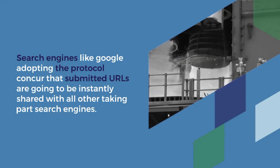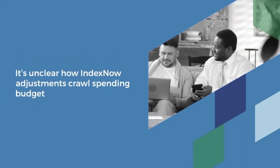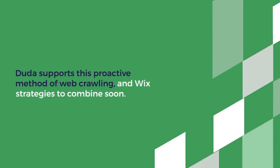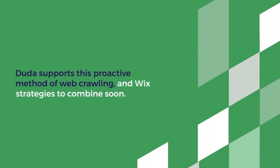Search engines like Google adopting the protocol agree that submitted URLs are going to be instantly shared with all other participating search engines. To participate, search engines need to have a clear presence in at least a single industry.